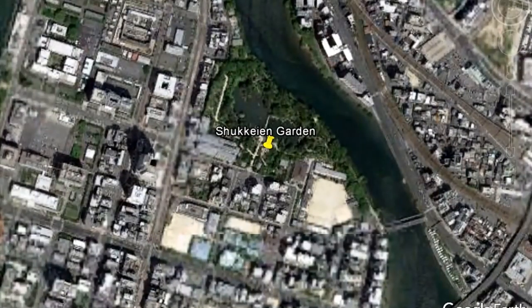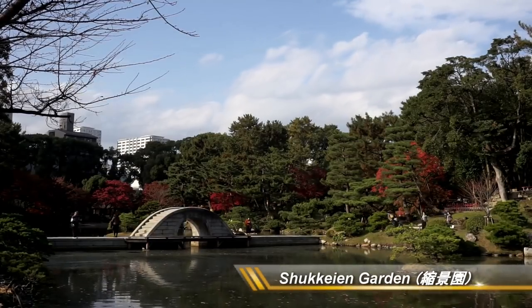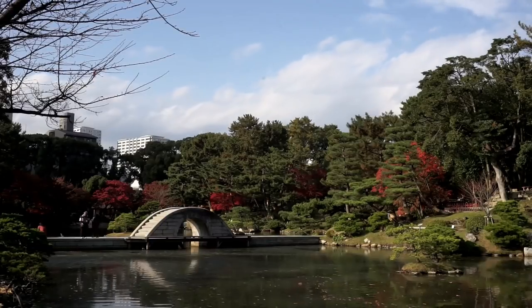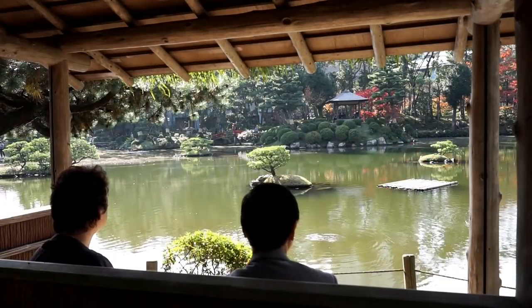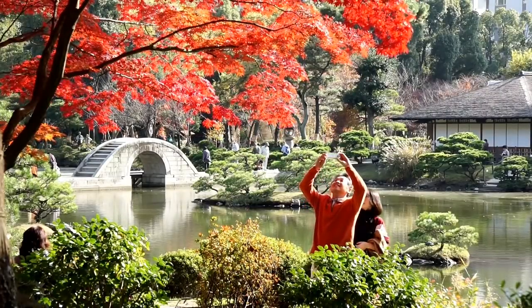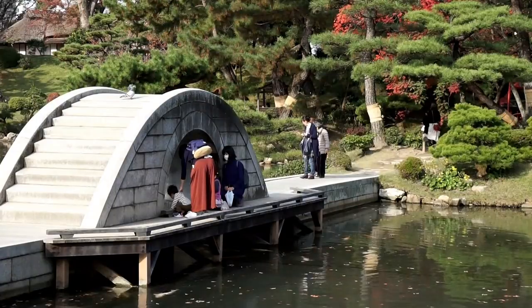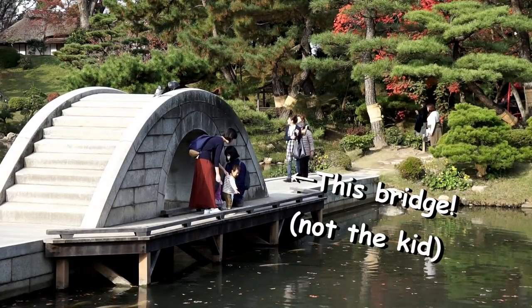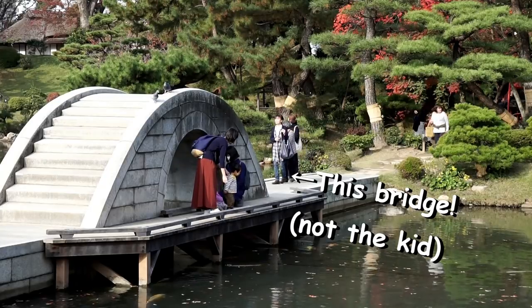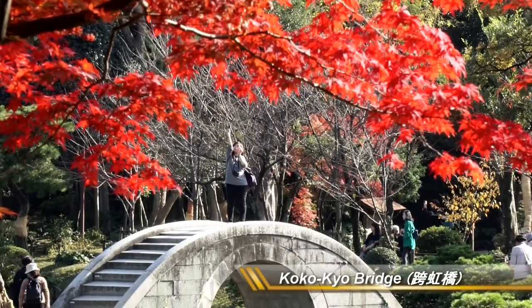Shukkeien Garden. Shukkeien is a beautiful garden that was constructed in 1620. This garden offers a relaxing moment in the center of the busy Hiroshima city. The most iconic object here is this semi-circle-shaped bridge named Kokoukyo, which is translated as Riding on a Rainbow.